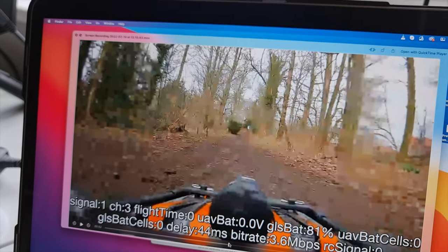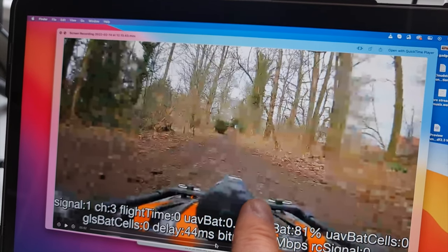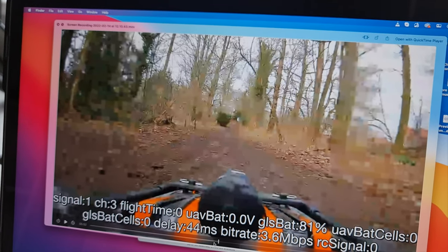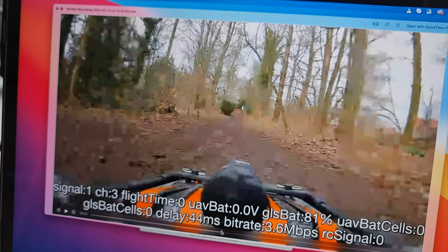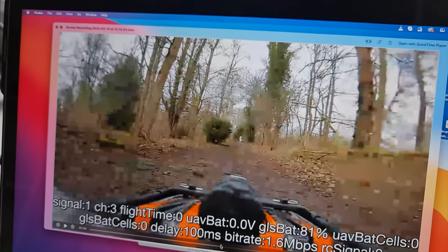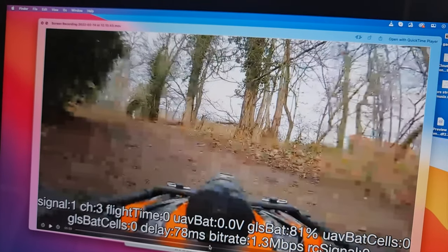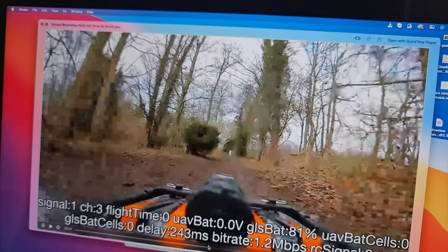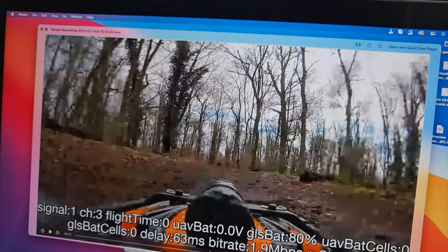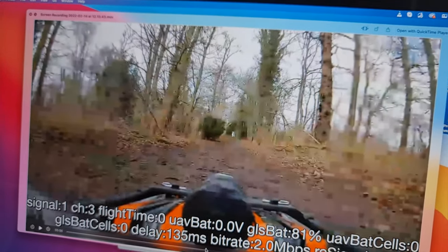As we move forward, you start to get breakup going into the woods, dipping down a bit. Then you can see it starting to block. What the DJI system does is block at the edges first, so it prioritizes the center field of view — you can see the edges are really blocked but the center not so much. Further in, we're down to 3.6 megabits. Then the latency just goes out of control — 100 milliseconds and off the scale. The video stutters and speeds up like it's trying to catch up.